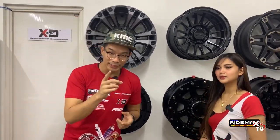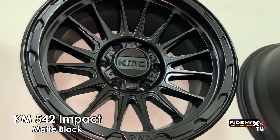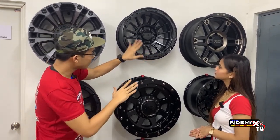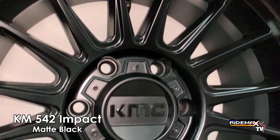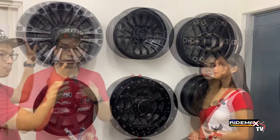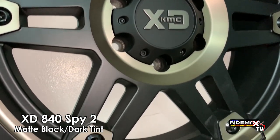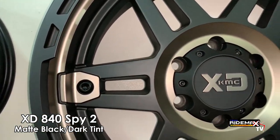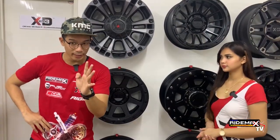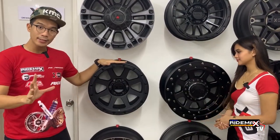If you want something a little bit sportier, take a look at our second design — the KM542 Impact. It's got a matte black finish with a lot of spokes, making it lighter and giving it a sportier approach. The lip is also higher, which makes it look even sportier and faster. Our third design is the XD840 Spy 2 with a perfect matte black and dark tint design. It's got big spokes and a proper lip, placing it somewhere in the middle of muscular and sporty. Our fourth design is the XD Addict 2, also in matte black, true to the XD image — and XD was one of the pioneers of matte black designs.